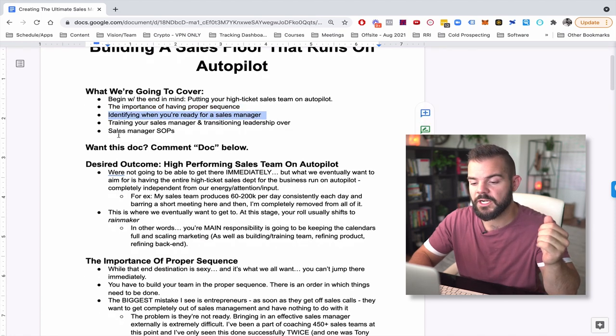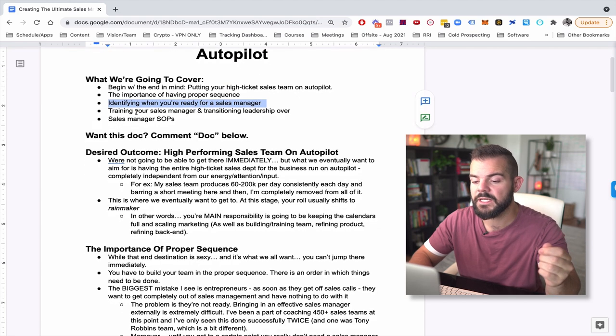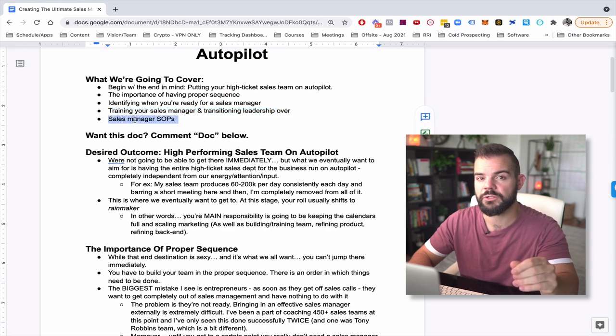We're also going to talk about identifying when you're ready for a sales manager — many people do that too early, which is a big mistake. Then once you are ready, how to train the sales manager and how to transition leadership over to the sales manager. And we'll finally go over some sales manager SOPs.